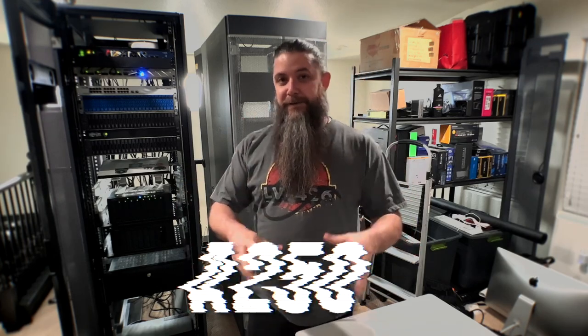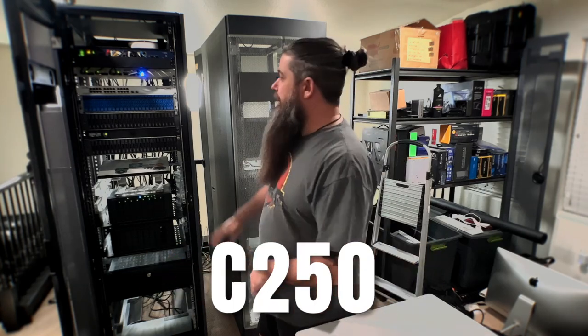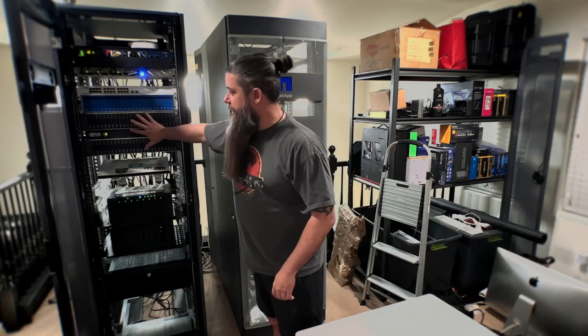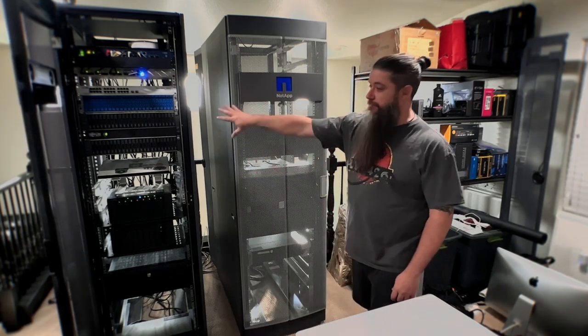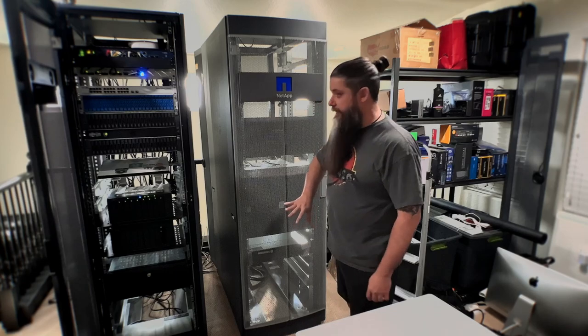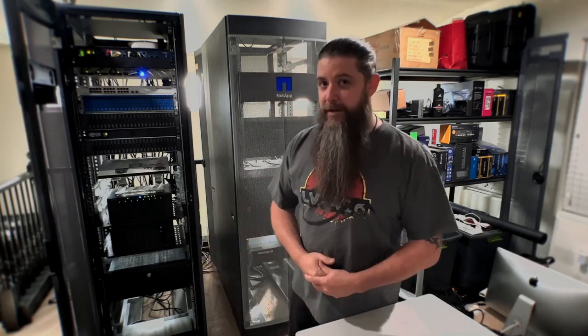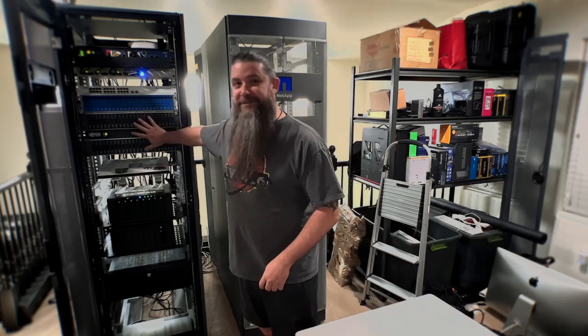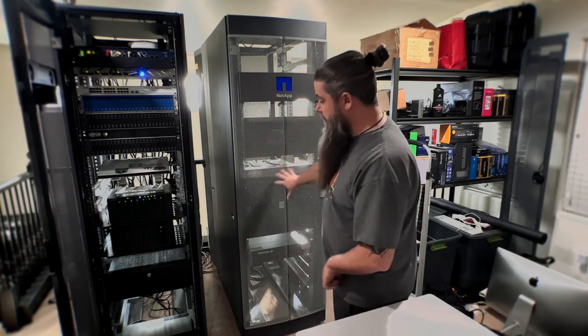So we've now got a C250 here. We've got the FAS 2650 that's gonna hook up to a DS2246, so we're gonna have 48 total SSDs and 48 total three-and-a-half-inch drives once fully populated. The problem is the 2650 has IOM12 modules in it, so I'm gonna take those out and put in IOM6s so that they match up to what is in the DS4246 shelves. Once I get those — first dependency solved.